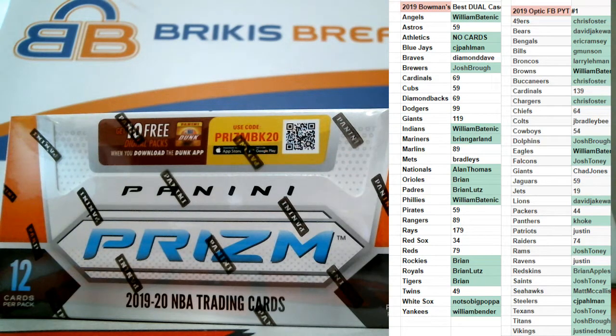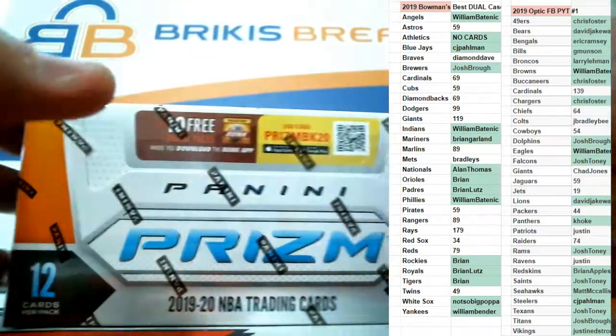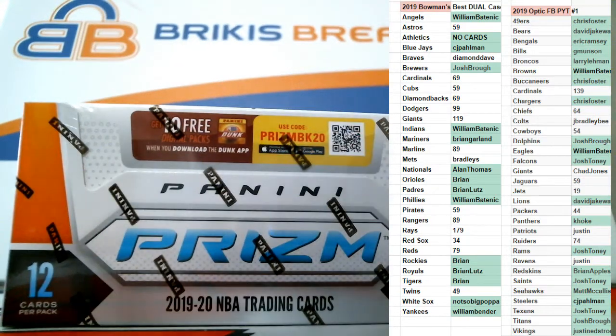2019-20 Prism basketball hobby box personal break for men. Oh Brady just threw a pick six. All right man, if you're in here that's five nine four. Make sure you're in here first, just throw me a comment in the chat. J-Brad in the house, what's up dude! Trying to get these breaks done before this Steelers game but we're cutting it close. Seven teams left in Optic, 13 Bowman's Best, seven and Flawless.